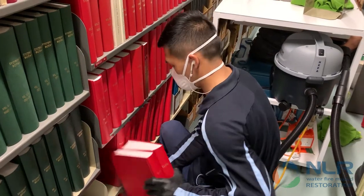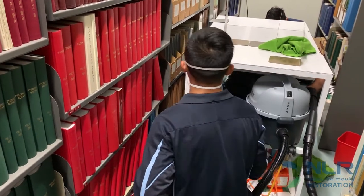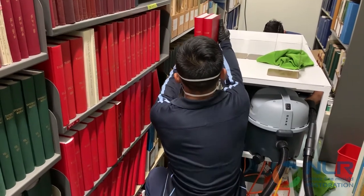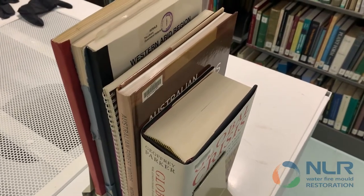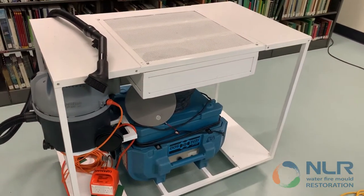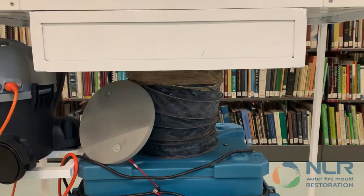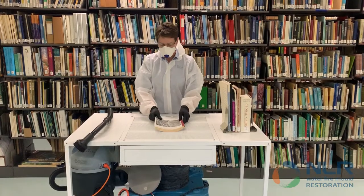NLR was careful in documenting and categorising books and shelves in order as they were dismantled and taken. Every book was first taken to a decontamination unit — the HEPA bench. The HEPA bench has an air scrubber attached that intakes any mold spores released during remediation through the air vent table surface.